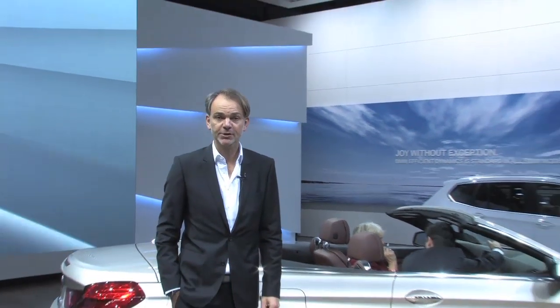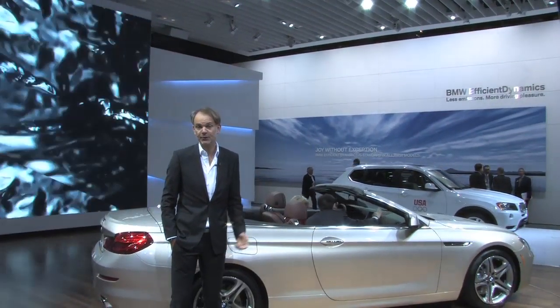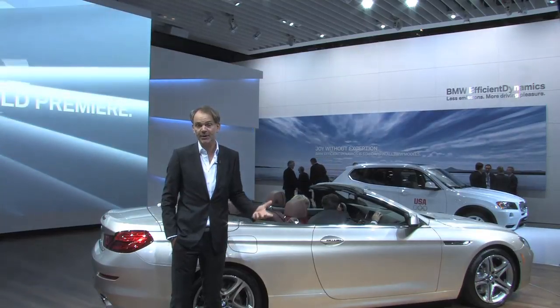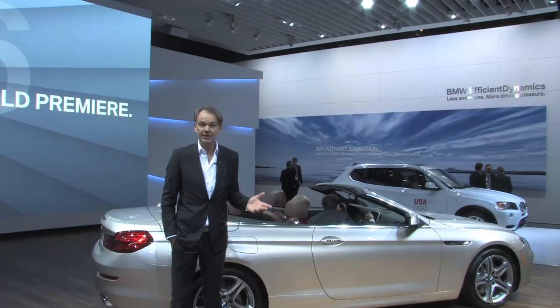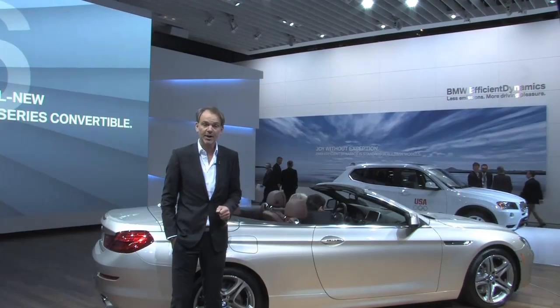My name is Adrian van Hooydonk. I'm responsible for design at BMW Group. And here at the Detroit Auto Show we are showing for the first time the new 6 Series, which of course for a BMW is a very important car. It has to be the perfect combination of sportiness and elegance, and the way we have expressed it in design I would like to present to you now.